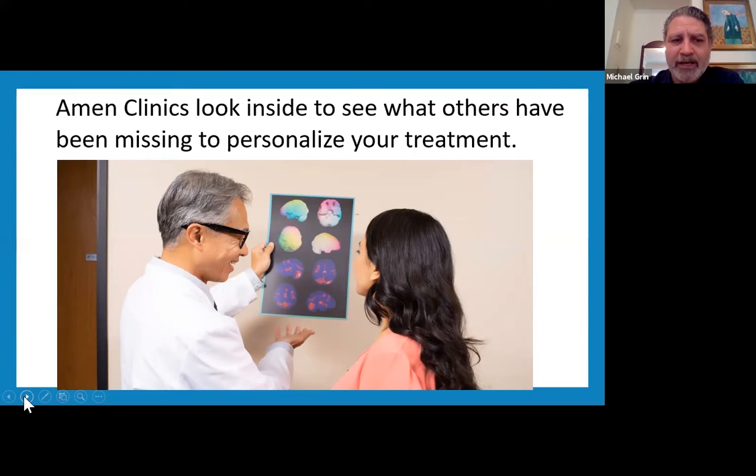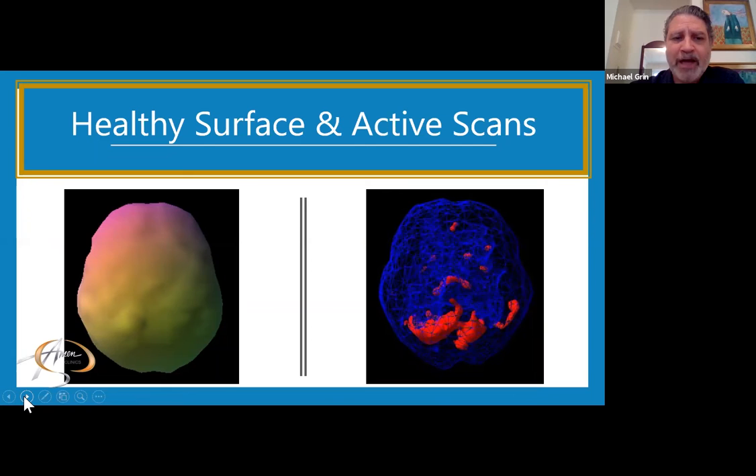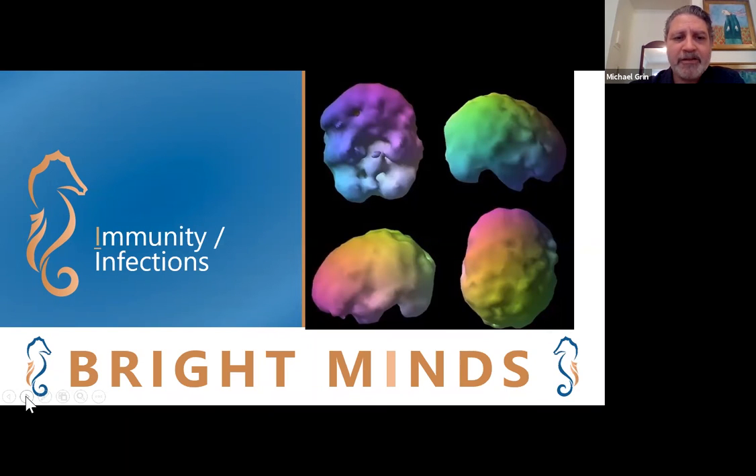We focus on looking at the brain at Amon Clinics because it helps us personalize your treatment. Other specialists look at the organs that they treat, so we think it's crucial to look at the brain. We use SPECT brain imaging, which as opposed to CAT scans and MRIs, looks at activity and blood flow, which gives us a better idea of what's happening with your brain. We look here at examples of a healthy cortical surface scan and the subcortical active regions of the brain. If we were to do your scan and find that there's generalized underactivity in all the regions of the brain, it makes us question if there could be infections or autoimmune conditions that are contributing to this finding.